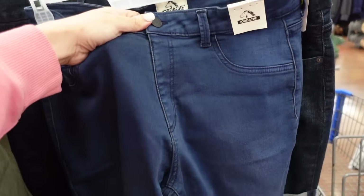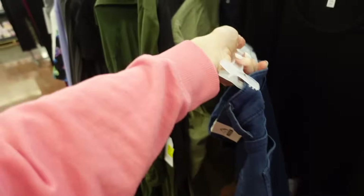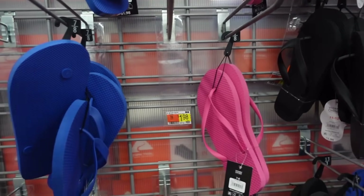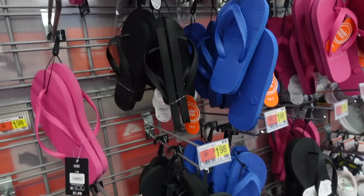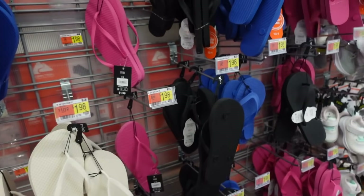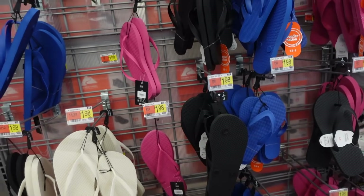New capris from Jordi Ash — high rise, jegging material, fitted through the leg, pockets in the back. These are online only, so they'll be linked down below. Also seeing the $1.98 flip flops out for men, women, and kids in blue, pink, black, and ivory — all sizes.